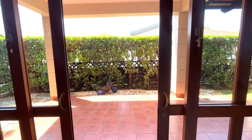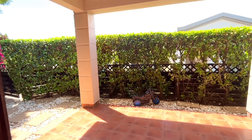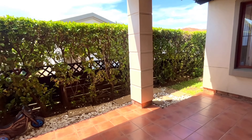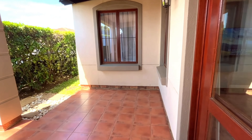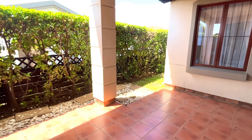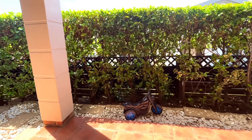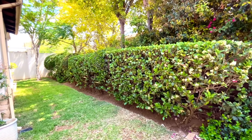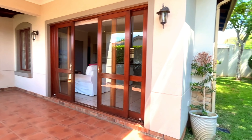Your second bedroom is directly from your hallway. There's also a nice linen cupboard here on the side. Before we get to the second guest bedroom, I would like to show you the guest bathroom. The guest bathroom consists of a shower, beautiful tiling, nice and neat, with nice shelving there as well.